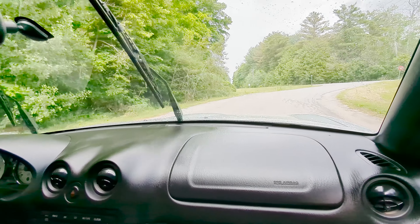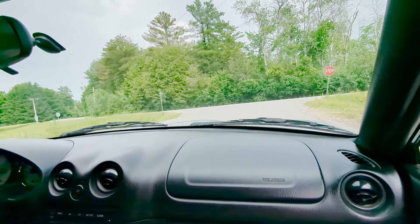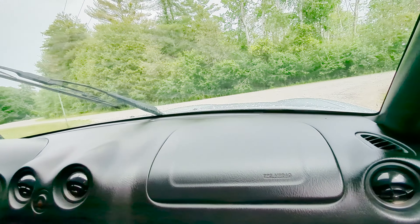That felt really good. Did the traction control kick in? I don't think so — nothing turned but it was sort of hesitant.